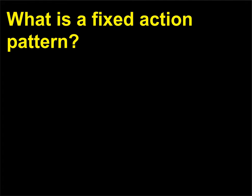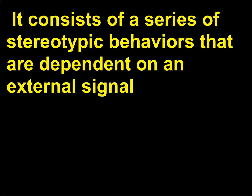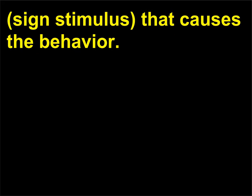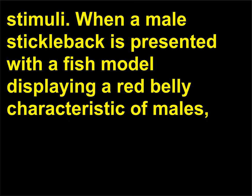What is a fixed action pattern? A fixed action pattern (FAP) is an innate behavior pattern that is genetic and thus independent of individual learning. It consists of a series of stereotypic behaviors dependent on an external sign stimulus that causes the behavior. A well-documented FAP is the response of the male three-spined stickleback fish to aggressive stimuli: when presented with a fish model displaying a red belly characteristic of males, it will display a series of standard threat and aggressive attack behaviors.